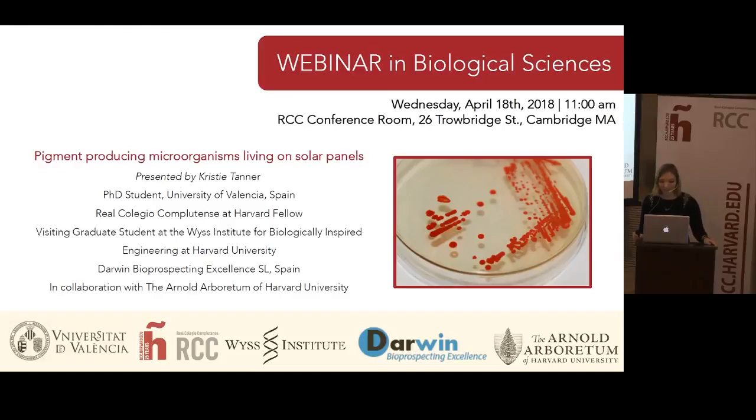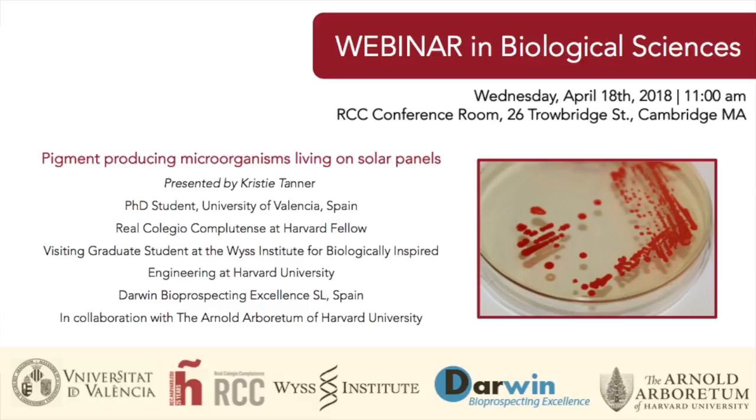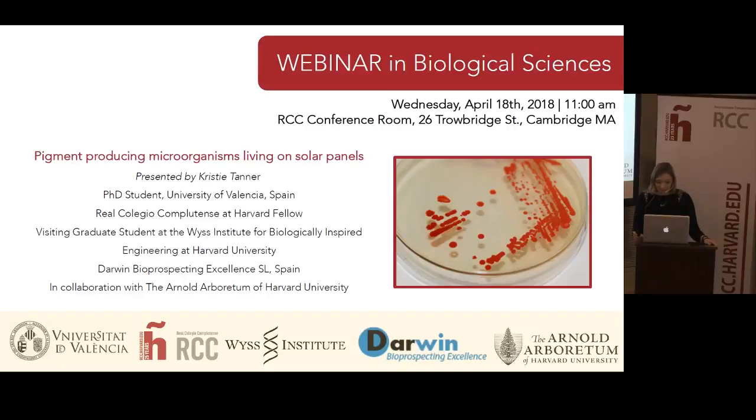Good morning everyone, thank you for being here this morning. My name is Christy Tanner. I'm a PhD student from the University of Valencia and I'm here for three months in Harvard to do a stay for my PhD, thanks to a fellowship from the Real Colegio Complutense. Today in this webinar I'm going to talk about what I'm doing for my PhD thesis and more specifically what I'm doing here in Boston during my three month stay.